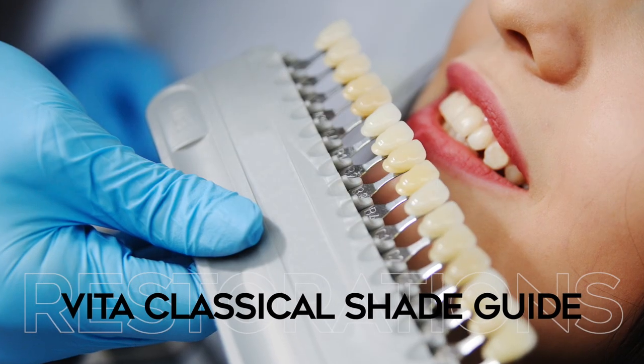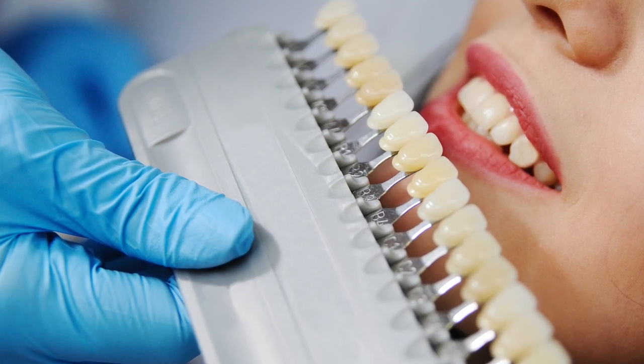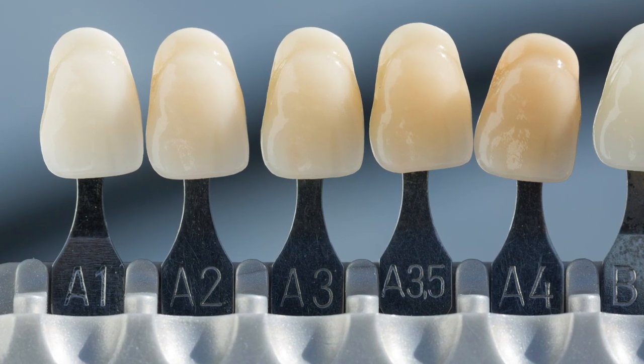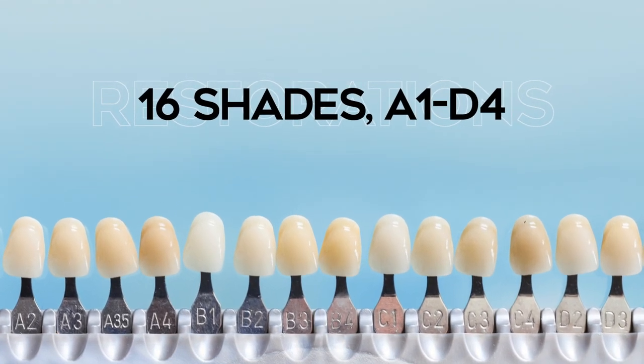When I take a shade I try to not pigeonhole myself or limit myself to just one way of confirming the shade. Many people use the Vita Classical shade guide. This shade guide has been in use since 1956. We have this shade guide in every operatory and I use it every time I'm trying to match a dental shade. It's a great shade guide to have but it has its limitations.